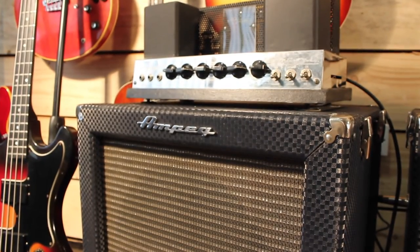Also on the floor you're going to see Ampeg B15s, which we stock a lot of. We've brought many into the UK over the last five or six years.